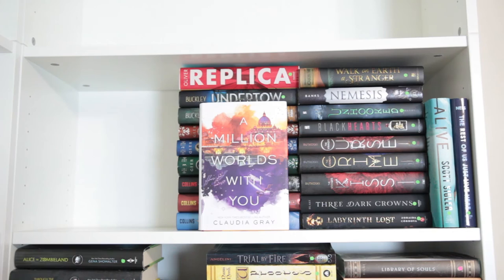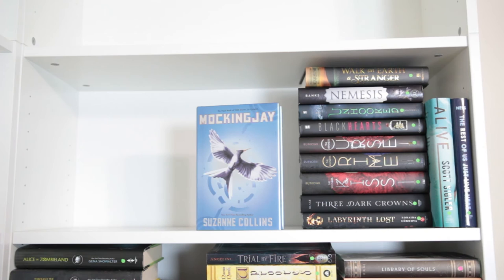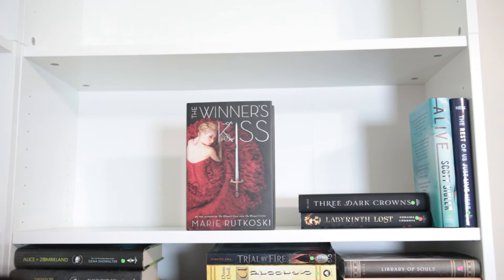Replica by Lauren Oliver, Undertow and Raging Sea both by Michael Buckley, Ruby Red, Sapphire Blue, and Emerald Green all by Kerstin Gier, The Hunger Games, Catching Fire, and Mockingjay all by Suzanne Collins, Walk on Earth a Stranger by Rae Carson, Nemesis by Anna Banks, Unhooked by Lisa Maxwell, Black Hearts by Nicole Castroman, The Winner's Curse, The Winner's Crime, and The Winner's Kiss all by Marie Rutkoski.